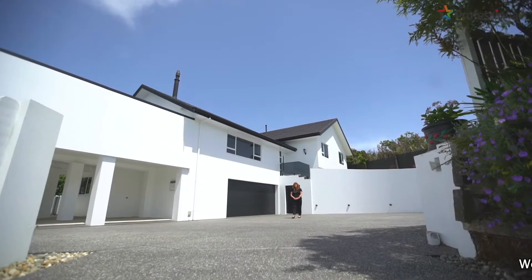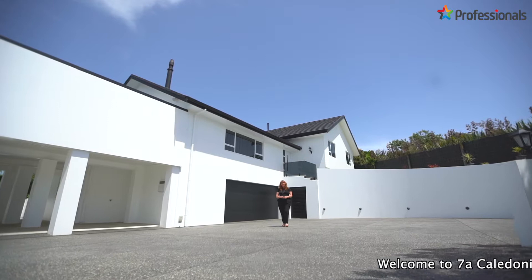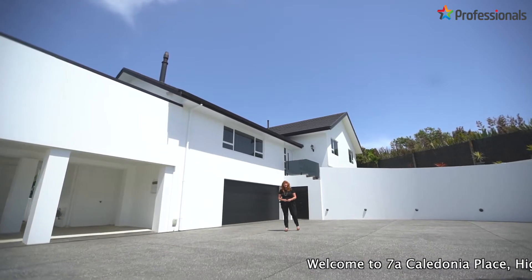Hi, Delwyn McCurdy, Professionals Real Estate, and welcome today to this beautiful property at 7A Caledonia Place in Highlands Park.